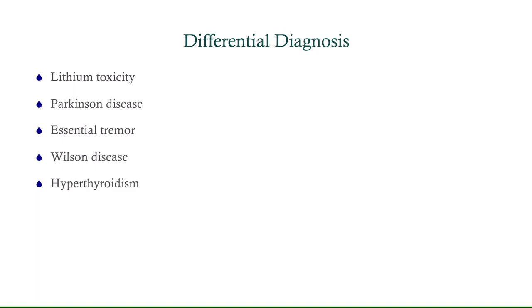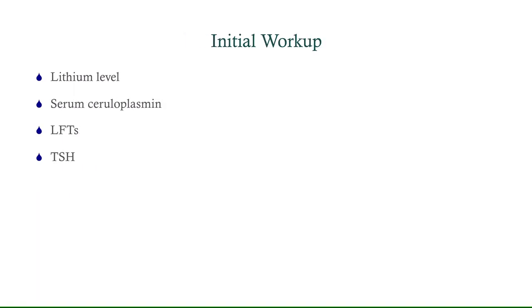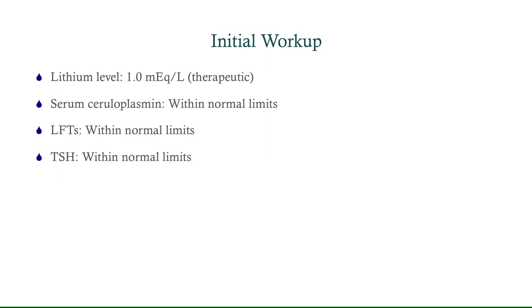So what are we going to do for workup? Based on the differential, we're going to get a lithium level. Because we think there's a remote possibility of Wilson's disease, we're going to get ceruloplasmin and liver function tests. And to rule out hyperthyroidism, we'll get a TSH. What do we find? Everything is normal — he's in the therapeutic range for lithium, ceruloplasmin and liver function tests were normal, and his TSH was normal.